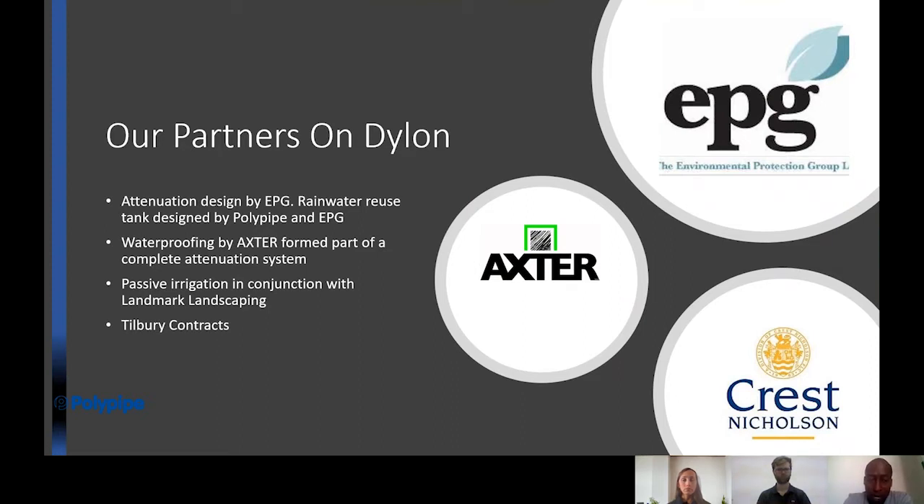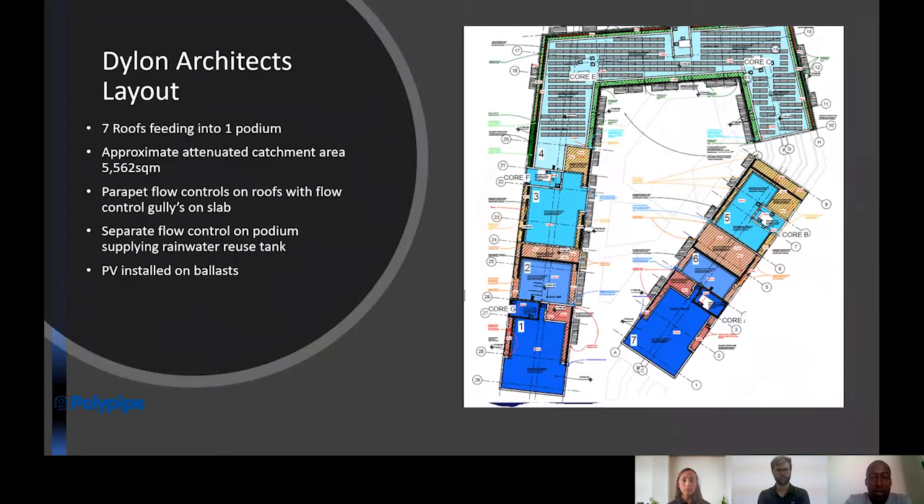Our partners were EPG, who are retained consultants — they designed the attenuation and the cascade design to make sure it worked efficiently and effectively. Waterproofing was by Axter. EPG worked with Landmark Landscaping to make the use of the reuse water most effective, whether through passive irrigation or collected water via our rainwater reuse tank. Tilbury Contracts were the subcontractor to deliver the project.